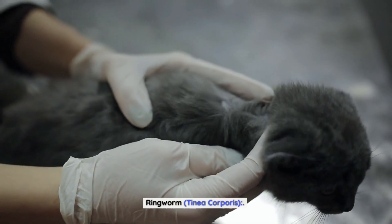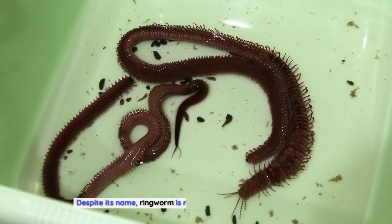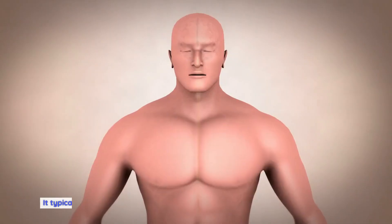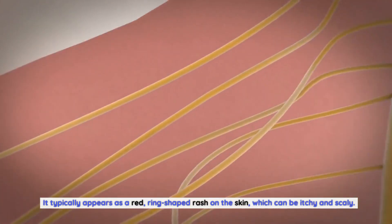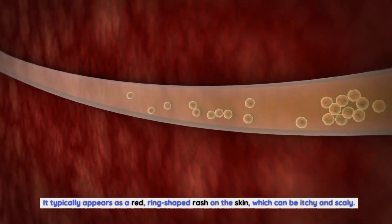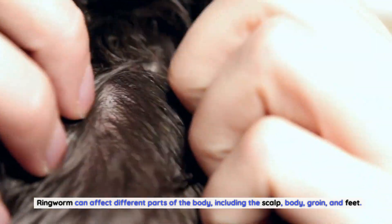Ringworm, or tinea corporis. Despite its name, ringworm is not caused by worms but by a fungus. It typically appears as a red, ring-shaped rash on the skin, which can be itchy and scaly. Ringworm can affect different parts of the body, including the scalp, body, groin, and feet.